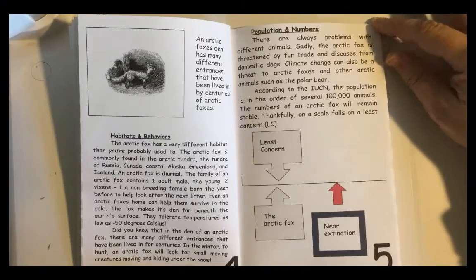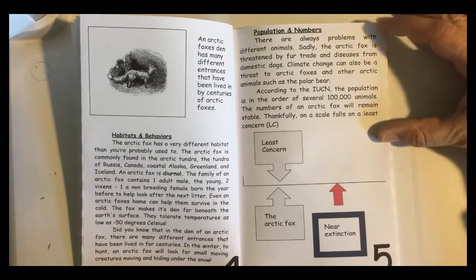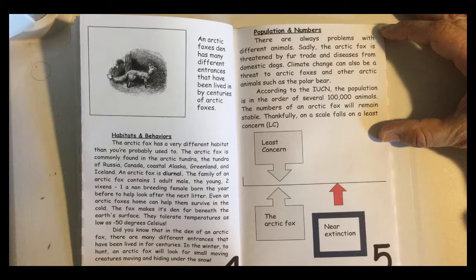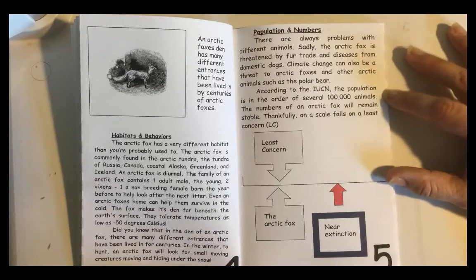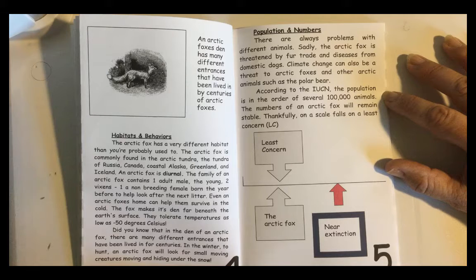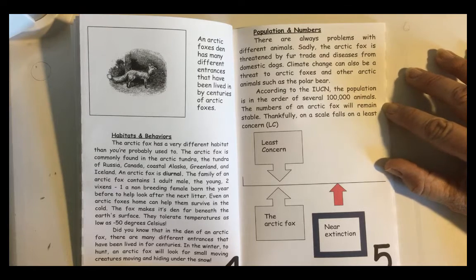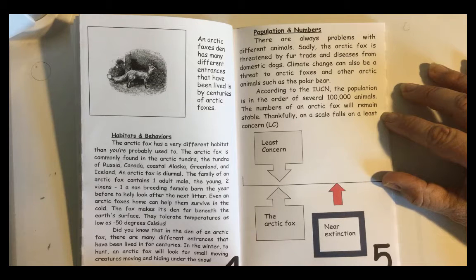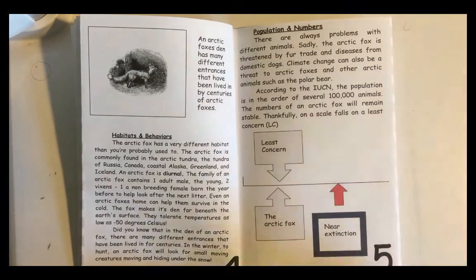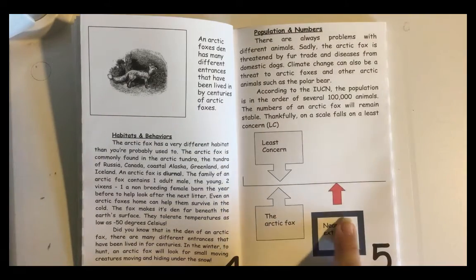Population and Numbers. There are always problems with different animals. Sadly, the Arctic Fox is threatened by fur trade and diseases from domestic dogs. Climate change can also be a threat to Arctic Foxes and other Arctic animals, such as the polar bear. According to the IUCN, the population is in the order of several hundred thousand animals. The numbers of an Arctic Fox will remain stable. Thankfully, on the scale it falls at least concern — Arctic Fox near extinction is not currently a worry.